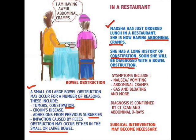Let's first take a look at Marsha, who has just ordered lunch in a restaurant. She's now having abdominal cramps. She has a long history of constipation. Soon she will be diagnosed with a bowel obstruction.